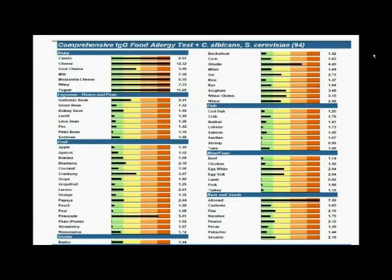Moving to the IgG food allergy test covering 93 of the most common foods — looking at the upper left, the foods derived from milk are casein, cheese, goat cheese, milk, mozzarella cheese, whey, and yogurt. In this patient, virtually all milk-related proteins are elevated. Goat cheese is not quite as elevated, but in most individuals sensitive to cow's milk, they're also sensitive to goat's milk. I would say this person should avoid all milk products. This is extremely important in all psychiatric disorders.